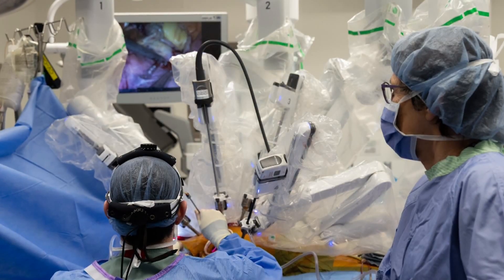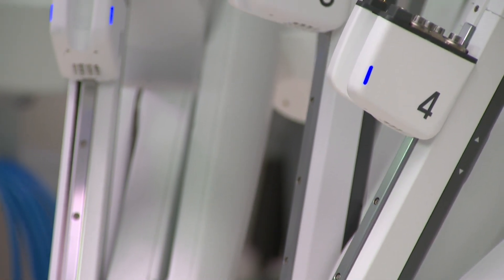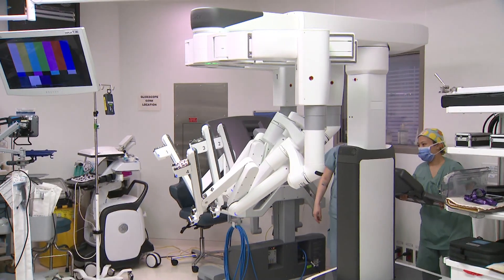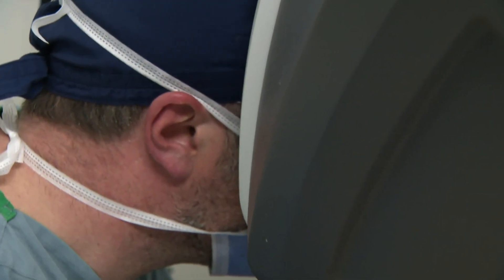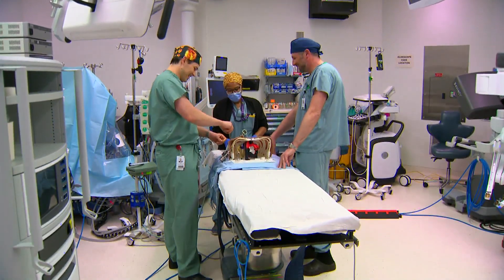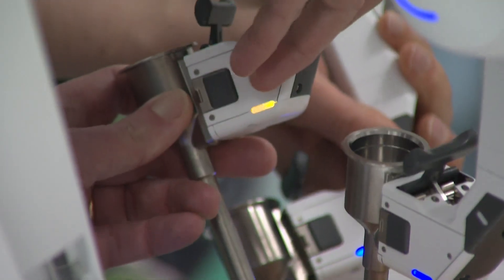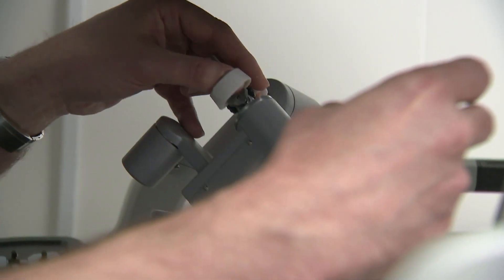Because the valve was already working harder and harder. This operation marked the first time the hospital used a DaVinci robot for the procedure, a minimally invasive approach. Global News got an exclusive look at the final dress rehearsal before the main event — four nurses, an anesthesiologist, a doctor by the operating table, and another at the controls.